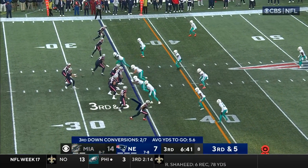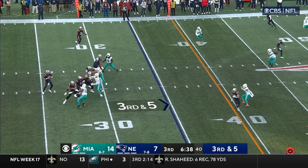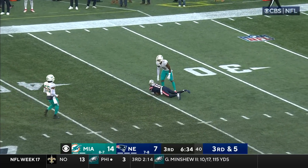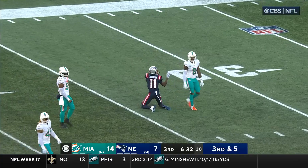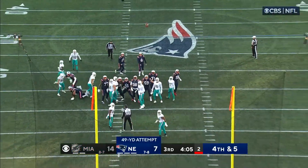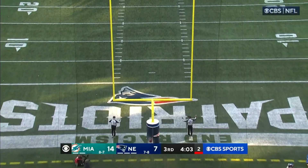Just seems on a team needing playmakers, he might be able to provide a spark. Jones takes a shot downfield and he's got Thornton — first down. And his kick is good.